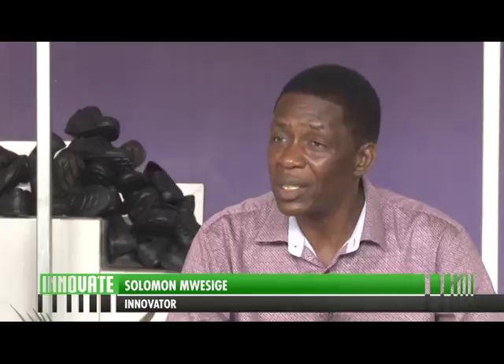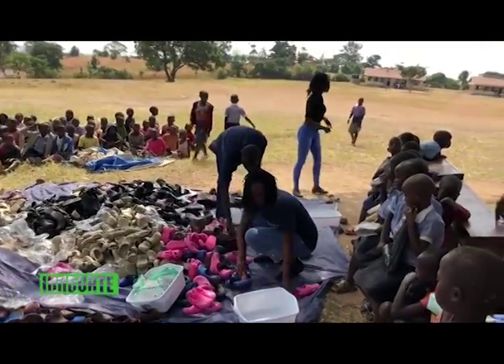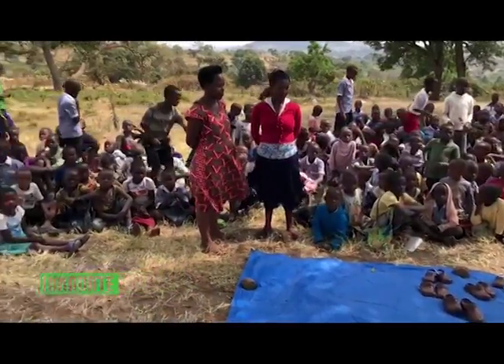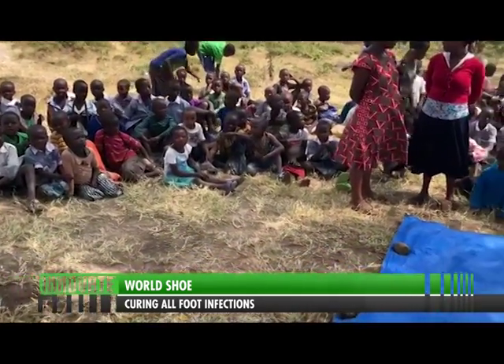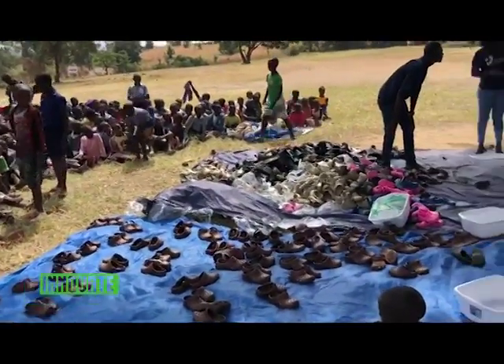They had originally planned to build the factory in Uganda, targeting countries like Burundi and Ethiopia — where elephantiasis is prevalent — as well as Kenya. Uganda was chosen because the technology was developed there and their operational systems have worked better than in other African countries. However, negotiations to set up the factory in Uganda did not go as planned, so it went back to the US, which means they now face significant shipping taxes.